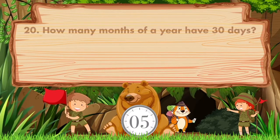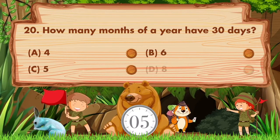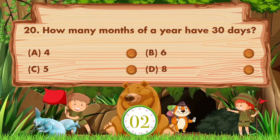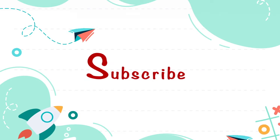How many months of a year have 30 days? Options: A: 4, B: 6, C: 5, D: 8. The answer is option A, 4.